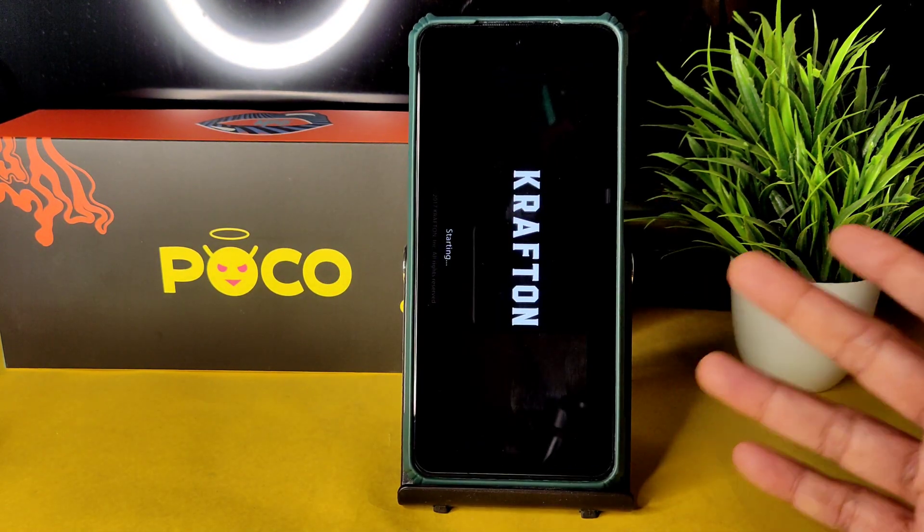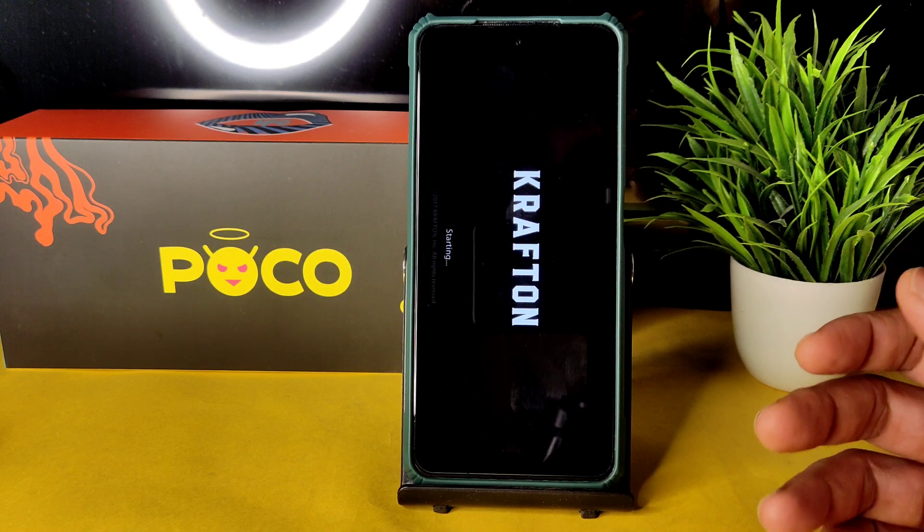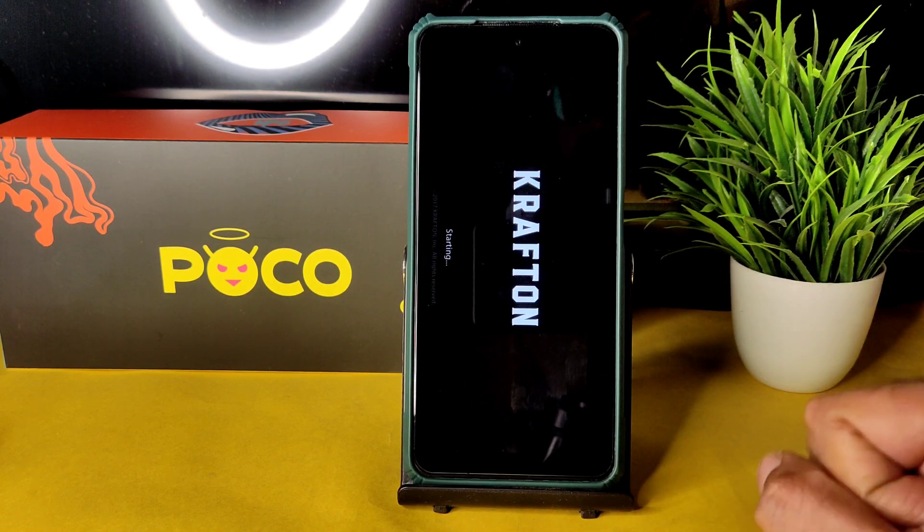Let's see how BGMI handles on this ROM. The benchmark results were very good and CPU throttling was not detected at all. Let's see how it handles BGMI gameplay.